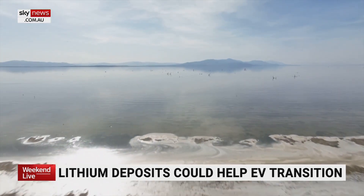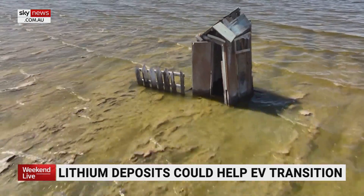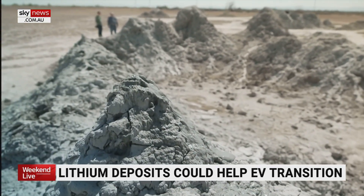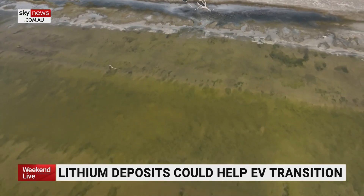One of the hopes with lithium extraction is that it could bring vitality back to the Salton Sea and so much of what we're looking at all around us. Fewer than 10 years ago, this was underwater, and people who live in and around the area hope that with more money into the economy, at least a fraction of the Salton Sea can be restored to its former glory.